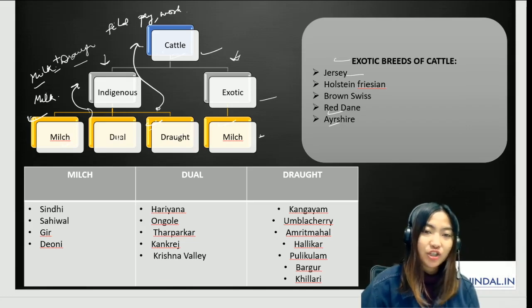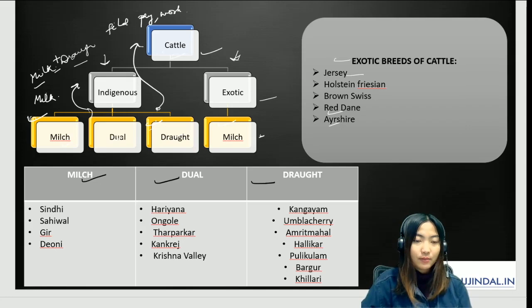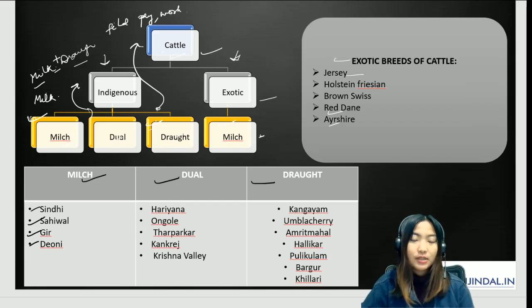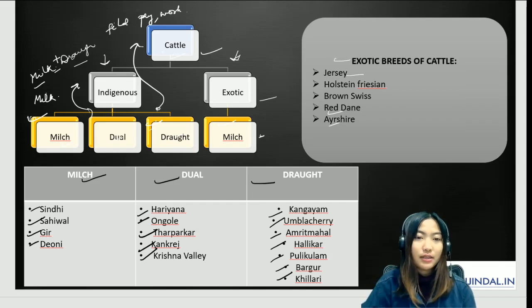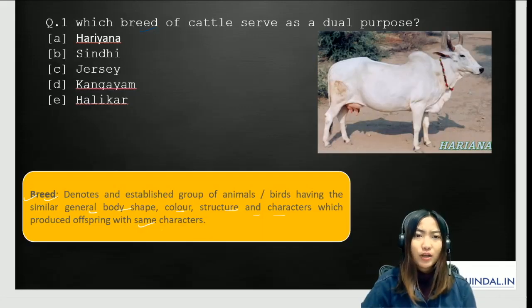For indigenous cattle breeds under milch we have Sindhi, Sahiwal, Gir, and Dioni. Under dual we have Haryana, Ongol, Tharpakar, Kankrej, and Krishna Valley. For drought we have Kangayam, Umblacheri, Amrit Mahal, Halikar, Pulikulam, Bargur, and Kilari.